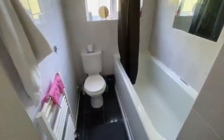Back into the hallway and into your bathroom, which features a low-level WC, a wall mounted shower unit over the bath, wash hand basin, tiled walls, tiled flooring, and spotlights.